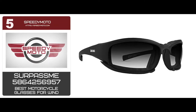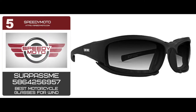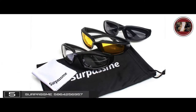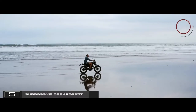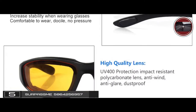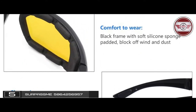First we have the best motorcycle glasses for wind, the Surpass Me 5864256957. Here's a great set of three pairs of sunglasses that helps you meet any driving conditions imaginable. Whether you're headed out on a sunny day or taking a sunset ride along the beach, this set has the protection you need to see clearly and stay safe. And most people agree that these glasses are comfortable.